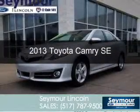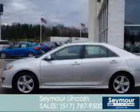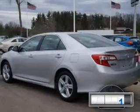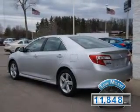This is a used 2013 Toyota Camry, powered by front-wheel drive, a 2.5-liter four-cylinder engine, and a six-speed automatic transmission. With fewer than 15,000 miles, this vehicle has a long road ahead.